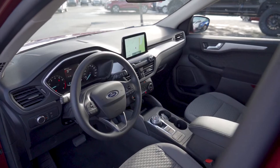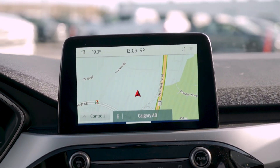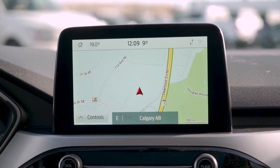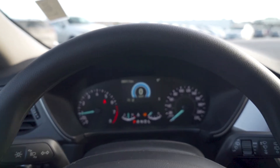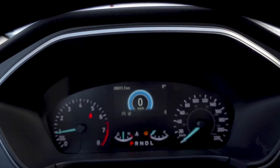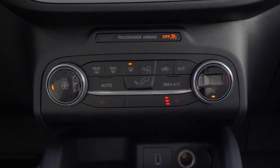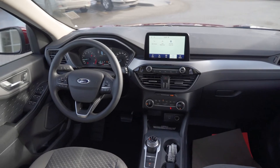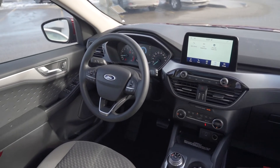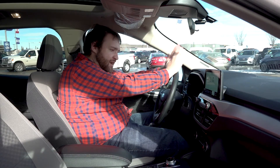In the middle you've got a nice big eight-inch touch screen that has audio, phone, navigation, Apple CarPlay and Android Auto, along with easy access to your climate controls. It's very comfortable and very easy to drive — heated seats, hands-free — you're good to go.